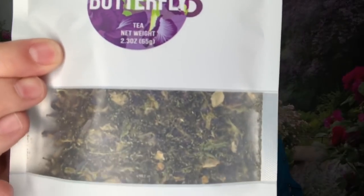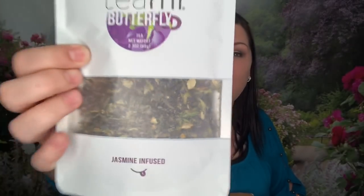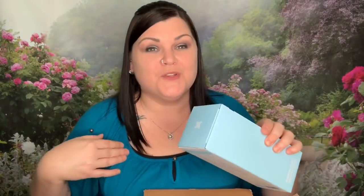Let's go ahead and get in here and see what we got. Here it is — this is the Butterfly Teami Blend. This is what is going to turn my tea like a blue color. And if you guys follow me, you know blues are my favorite color.